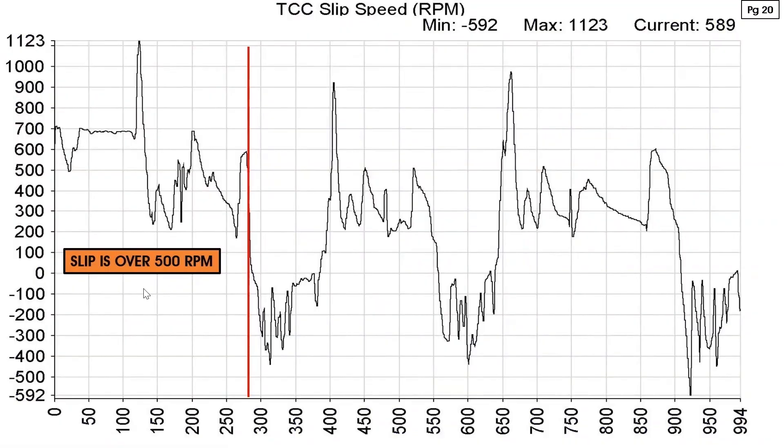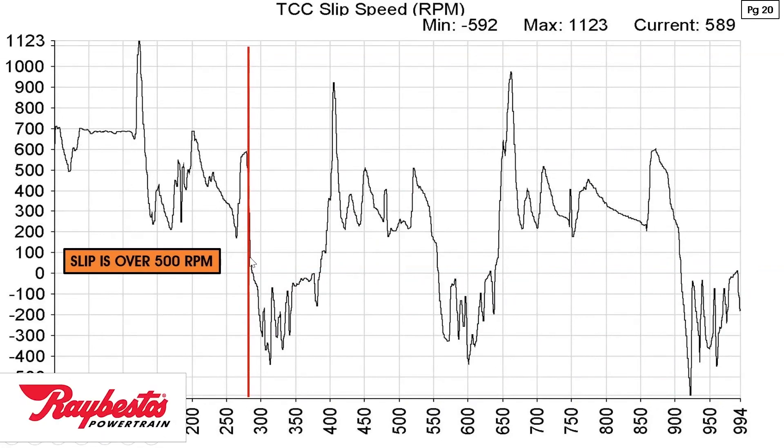This is a situation with a reoccurring PO741 code for TCC stuck off, and the converter clutch is slipping — there's no question about it. If you look at this graph on page 20, you can see the slip is well over 500 RPM in some areas. At one point we actually went up to 1123 RPM of slip. At the cursor position here, that red line shows a slip of 589 RPM.